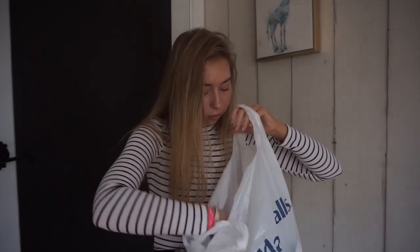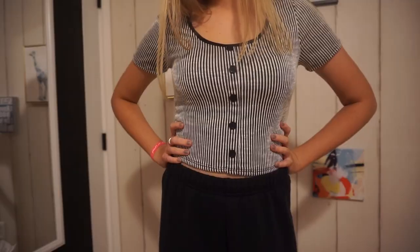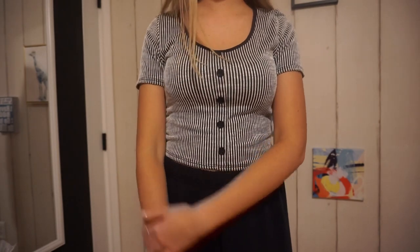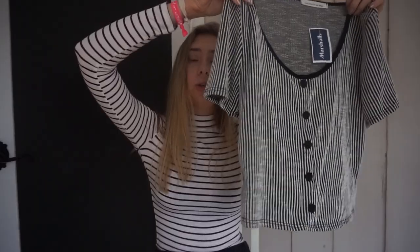I got one more thing from Marshall's: a striped t-shirt with buttons down it and a scoop neck. I thought it was really cute, and when I tried it on I was like, oh my gosh, that's so cute, so I had to get it. I think it was on clearance too.